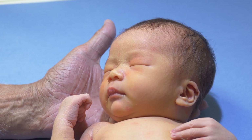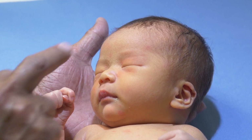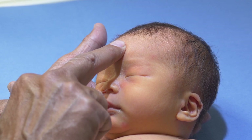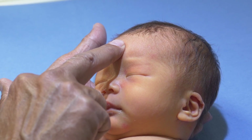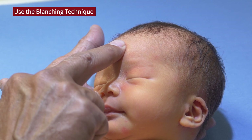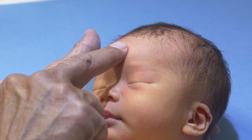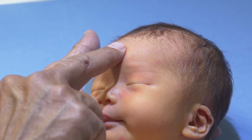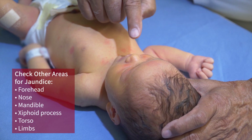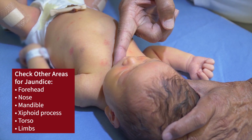When looking for jaundice, after I've looked at the baby overall and get a sense of skin tone, I take my middle finger and place it on the forehead, pressing the bone underneath so the skin blanches — you can see the blanching of her eyebrows. When I remove my finger, you will see how the skin circulation returns, and for that fraction of a second you will see the lemony, yellow-colored tinge. I can do that same thing on the nose, where there's cartilage, or at the chin, at the mandible.